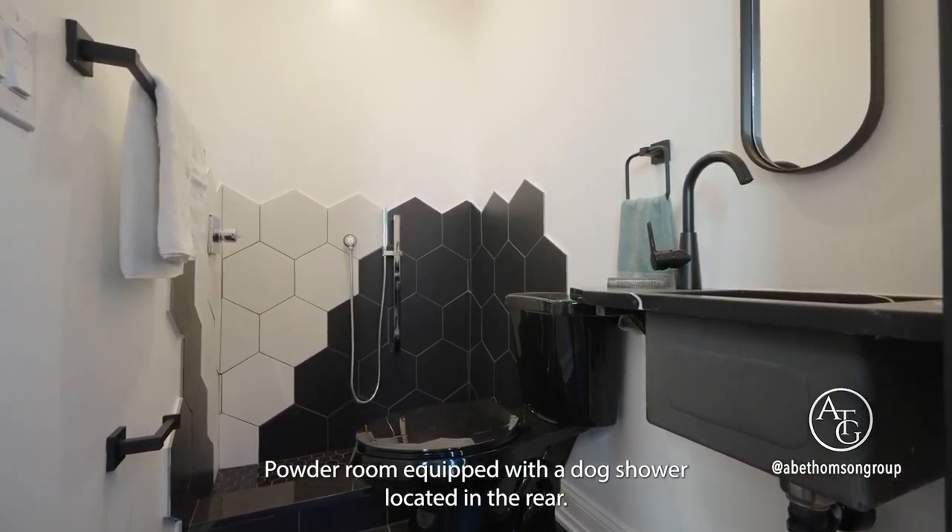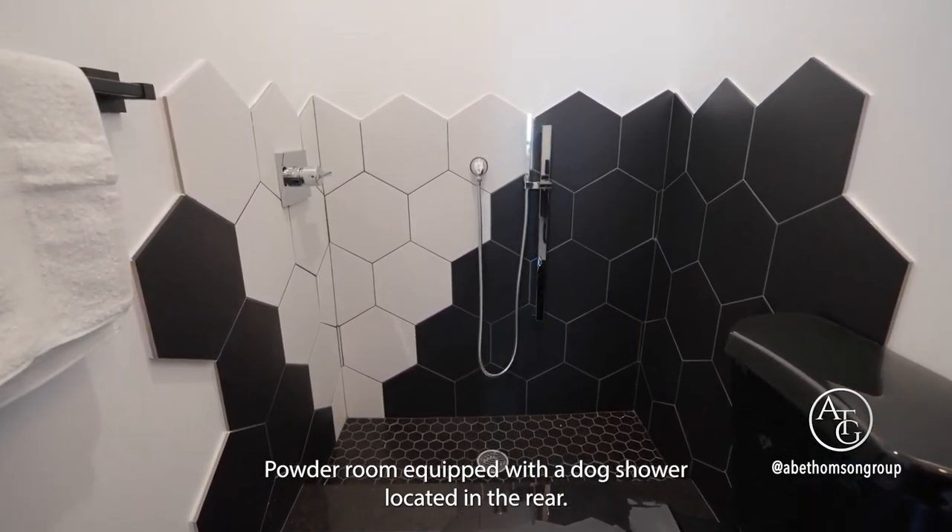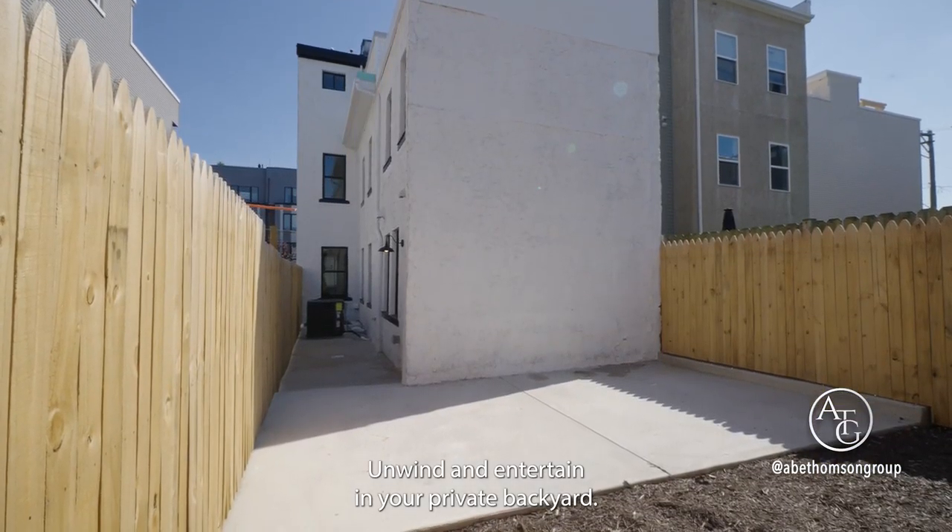Powder room equipped with a dog shower located in the rear. Unwind and entertain in your private backyard.